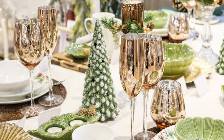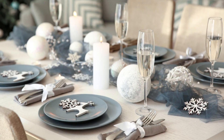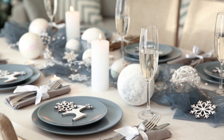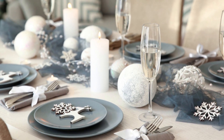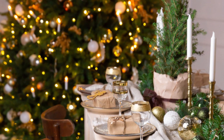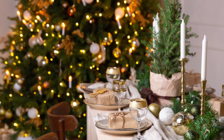Transform your dining room table into a winter wonderland with a white and silver color scheme. Start with a white or silver tablecloth, then layer with glittery snowflakes, shimmering candles, and white ornaments. Mirrored placemats or chargers can add a touch of elegance, while faux snow or snowflake confetti can create that snowy, magical atmosphere.